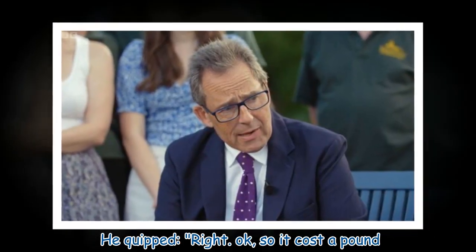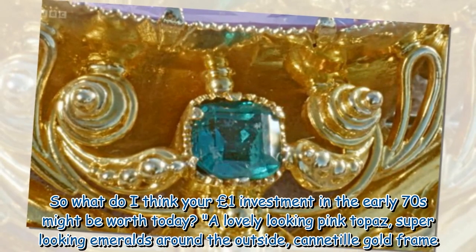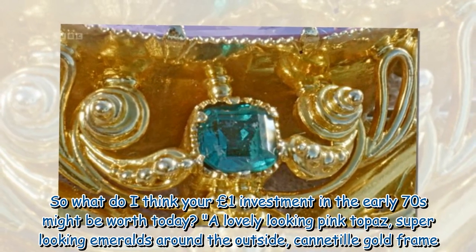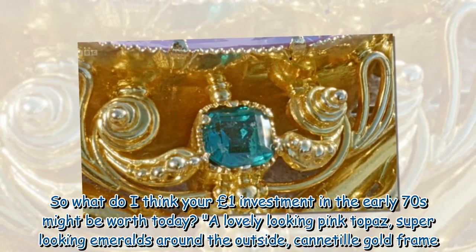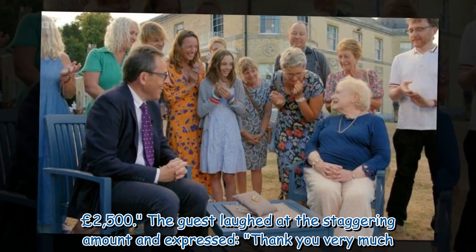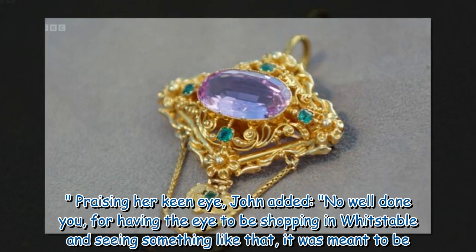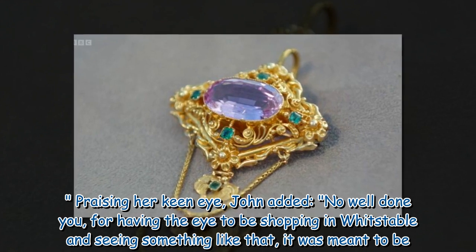John quipped: 'Right. Okay, so it cost a pound. So what do I think your 1 pound investment in the early 70s might be worth today? A lovely looking pink topaz, super looking emeralds around the outside, cannetille gold frame — 2,500 pounds.' The guest laughed at the staggering amount and expressed: 'Thank you very much.' Praising her keen eye, John added: 'Well done you for having the eye to be shopping in Whitstable and seeing something like that — it was meant to be. What a treat!'